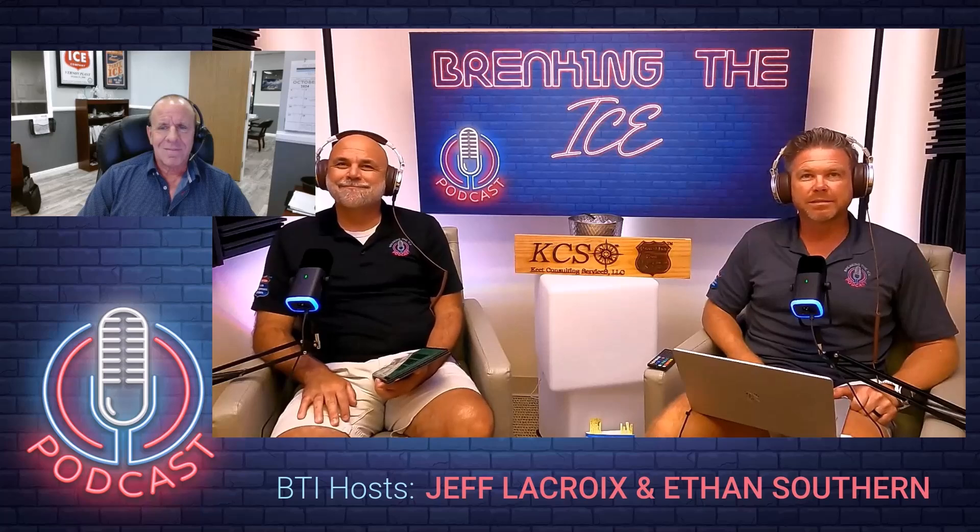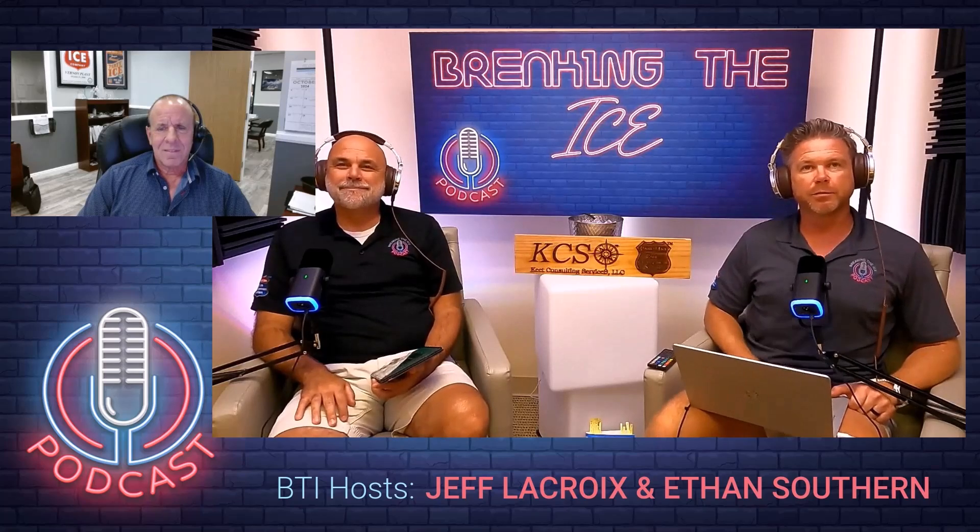Pete, it's great to have you with us. We're going to do something we've never done before on Breaking the Ice, and that's starting with an icebreaker.